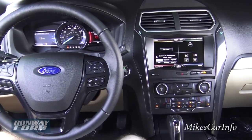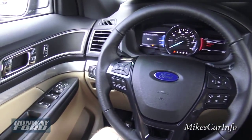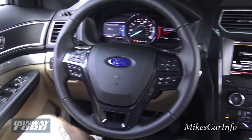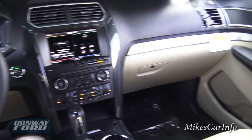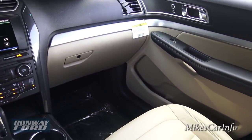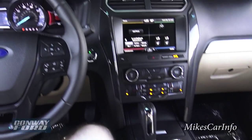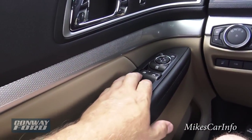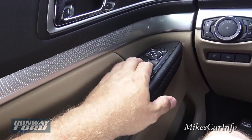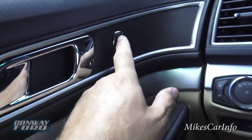All right, here I am inside — lots and lots of leg room and knee room. On the door you have your power windows for all four doors, you also have your side mirror controls where you just choose which side you want, and also your door locks.